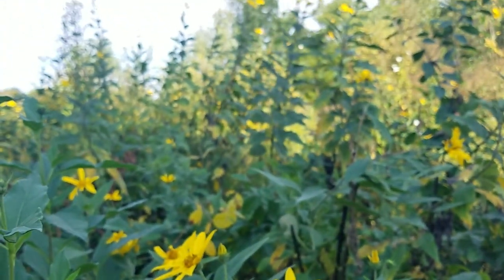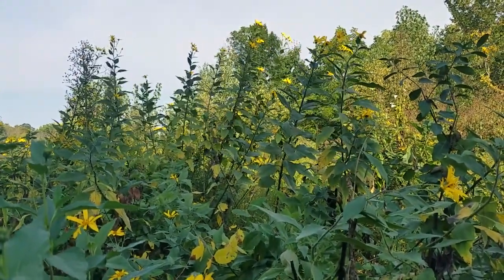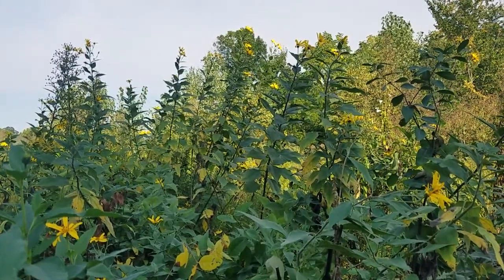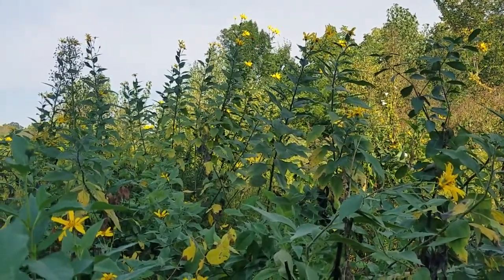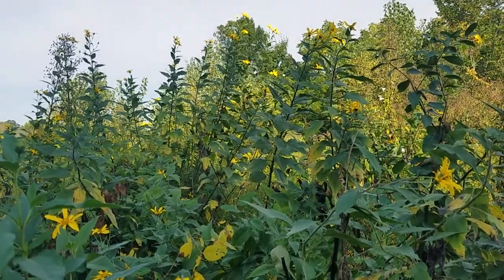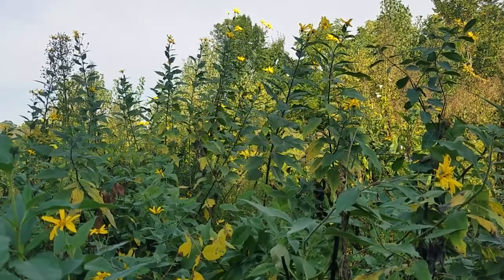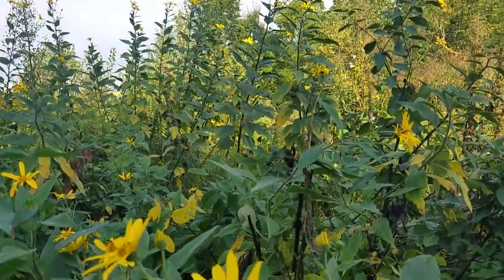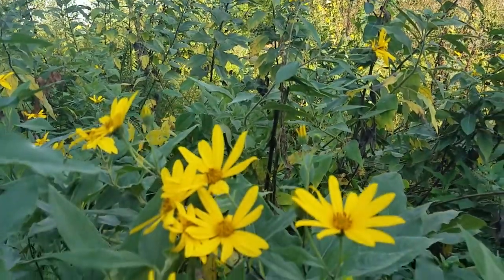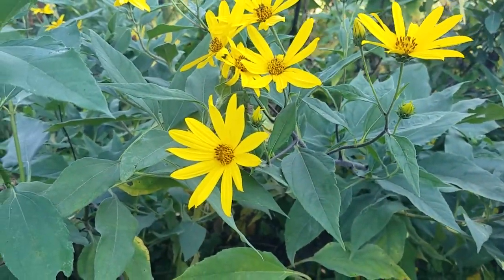Look back here — those are probably 12 feet tall. They won't get that high in spots where they're not as happy. We have some on our west fence row and they're around seven feet or so because it's a lot drier. These guys, if they don't get enough rain, will eventually tell you they're not happy. You'll see them a lot in bottomland areas or ditches.